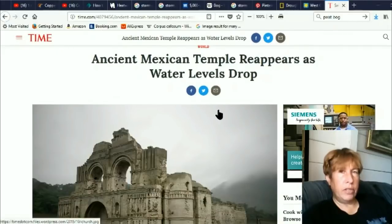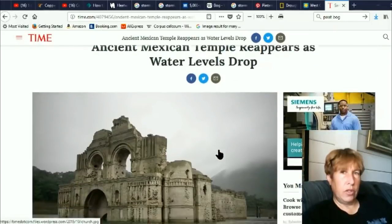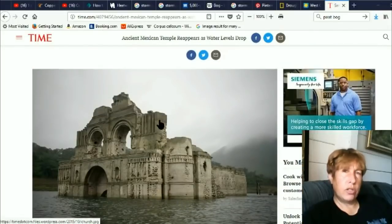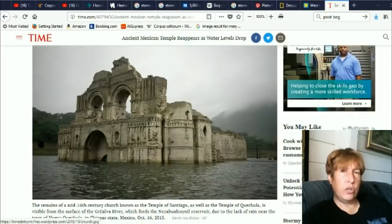'Ancient Mexican temple reappears as water levels drop' — that one's an extra interesting one, and it's in Mexico. So again, we've got drought, storm waves, and dropping water levels in reservoirs. It seems like every weird weather phenomenon we get lately is being used as a sort of excuse for why we're discovering new, weird, ancient remnants. I think this is another pattern we're really seeing in the last three years that was not nearly so prominent before. And I do think this is likely Mandela Effect related.